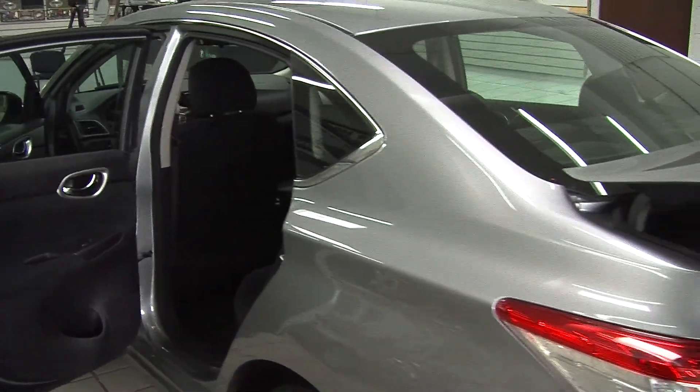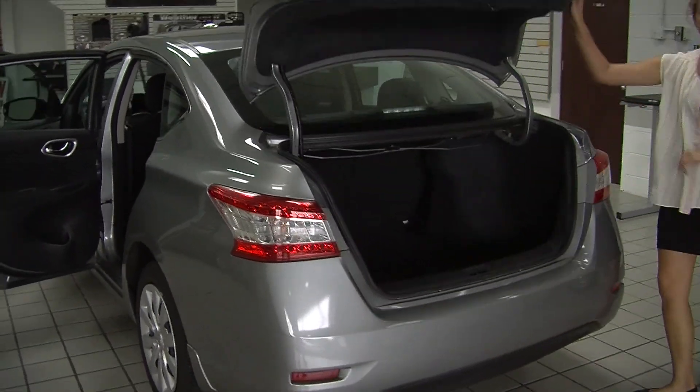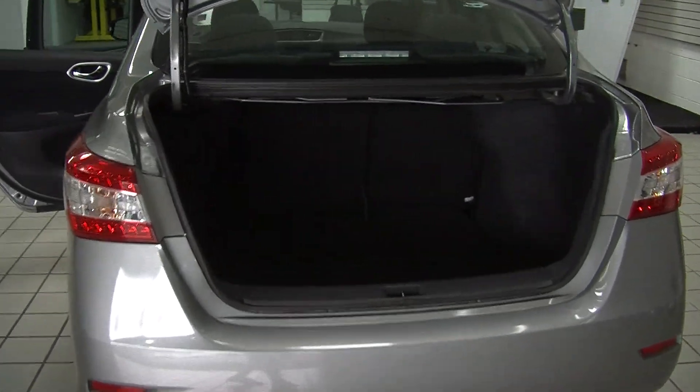In the very back it has the LED taillights. Plenty of room here in the cargo area. You can fold those seats over for more space if needed.